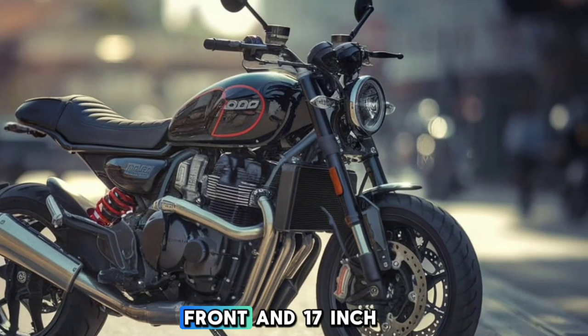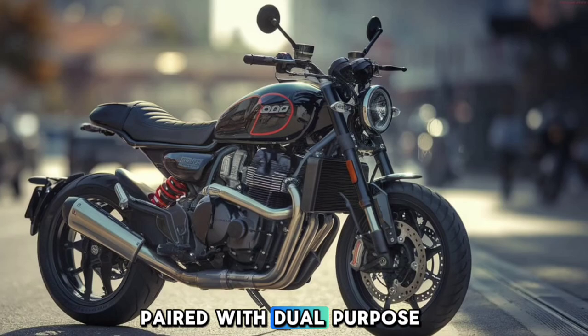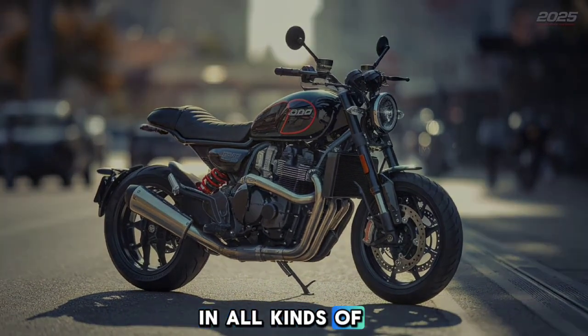The 19-inch front and 17-inch rear wheel setup, paired with dual-purpose tyres, keeps the bike steady in all kinds of conditions.